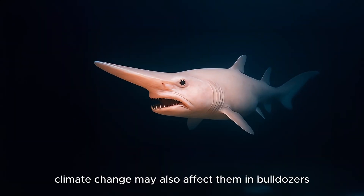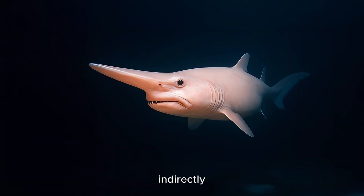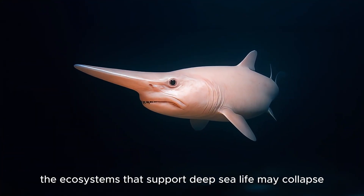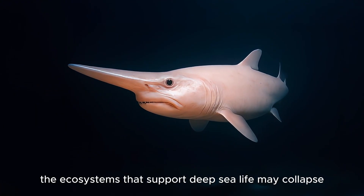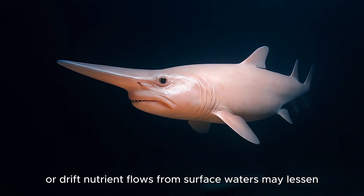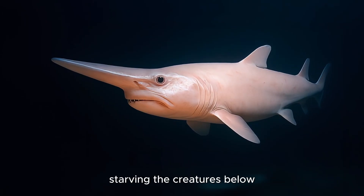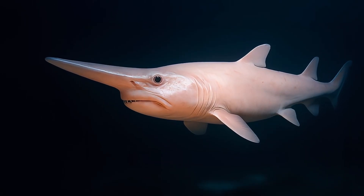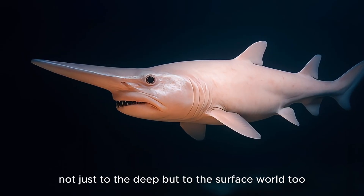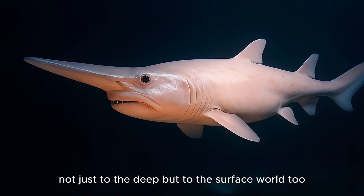Climate change may also affect them indirectly. As ocean temperatures shift and currents weaken, the ecosystems that support deep-sea life may collapse or drift. Nutrient flows from surface waters may lessen, starving the creatures below. The Goblin Shark's survival is tied not just to the deep, but to the surface world too.